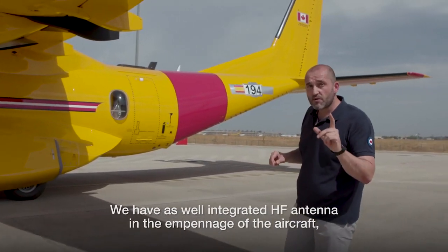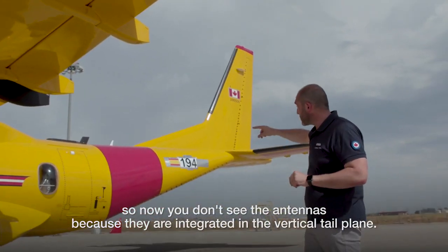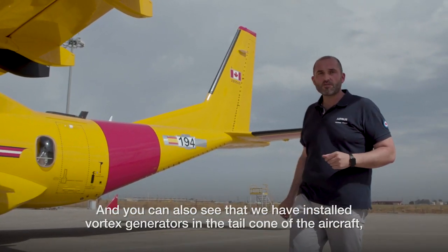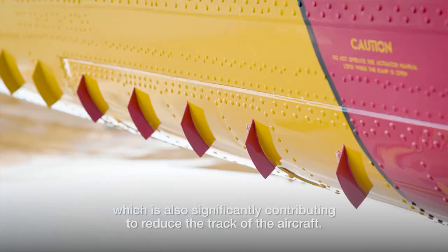We have also integrated the HF antenna into the empennage of the aircraft, so you no longer see the antennas because they are integrated in the vertical tailplane. You can also see that we have installed vortex generators in the tail cone of the aircraft, which is significantly contributing to reduce the drag of the aircraft.